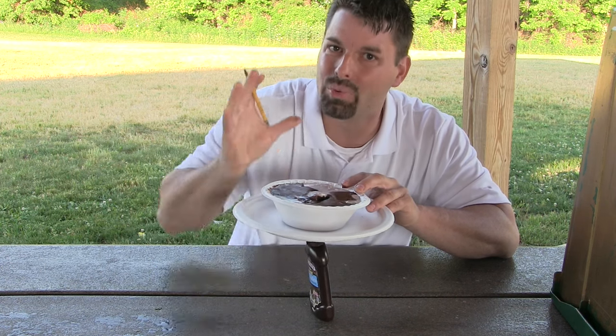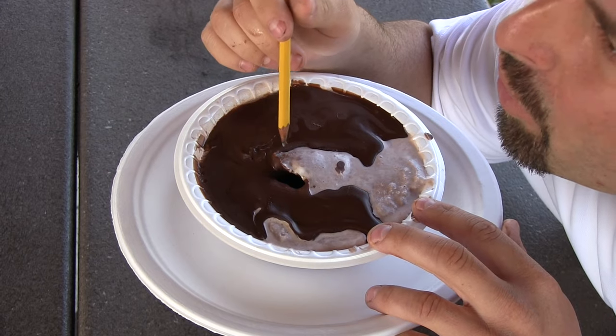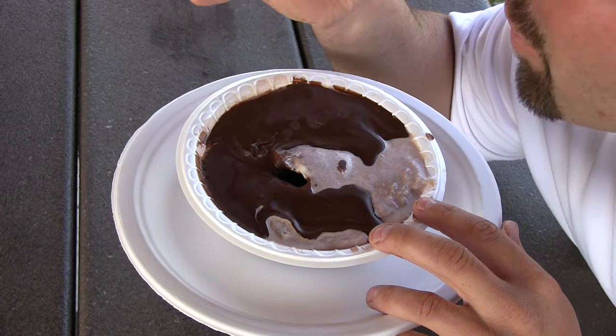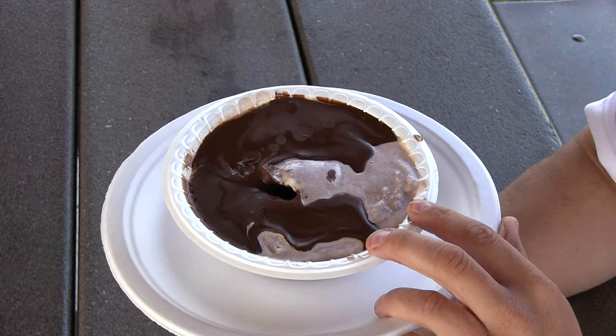That is exactly what happens in real volcanoes. Magma breaks through the surface of the crust and oozes down and it becomes hard. Also notice where the magma broke through the surface of the crust — there is a big hole, and scientists call that a crater. When this volcano erupts again it will form another layer of magma, making the volcano grow bigger.